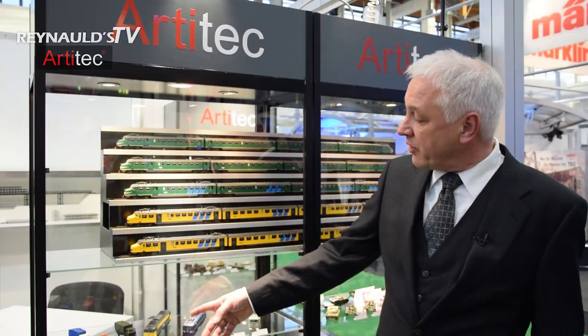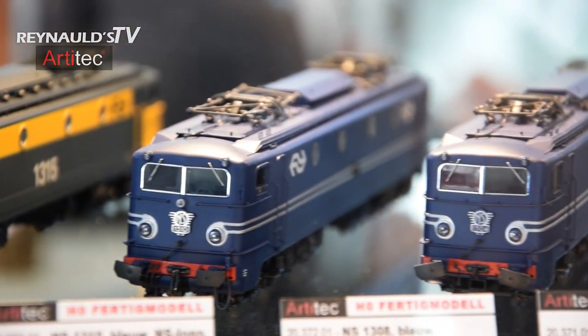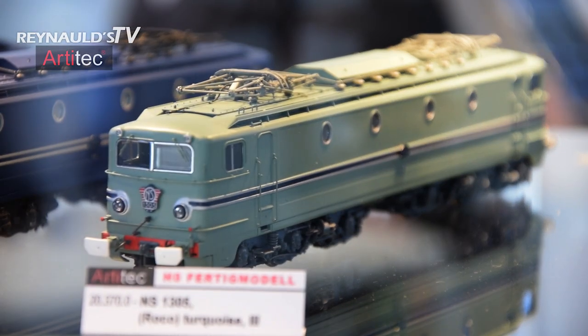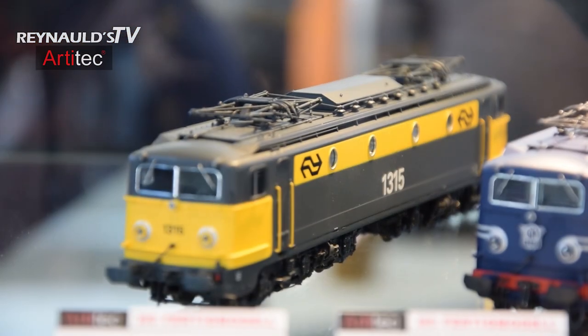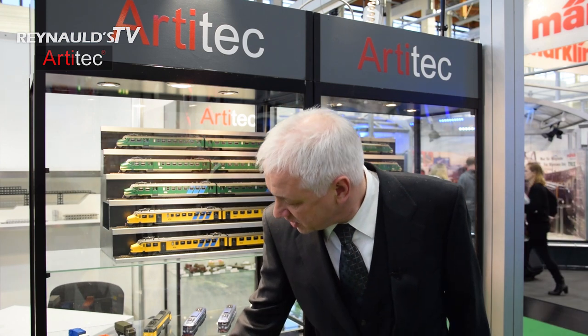In cooperation with REE, we developed these locomotives. They had already developed a technique and some of the details, and the only thing we had to do was develop new bodies, and we could make a very high quality Dutch locomotive out of this. Here we have a very interesting small tank.